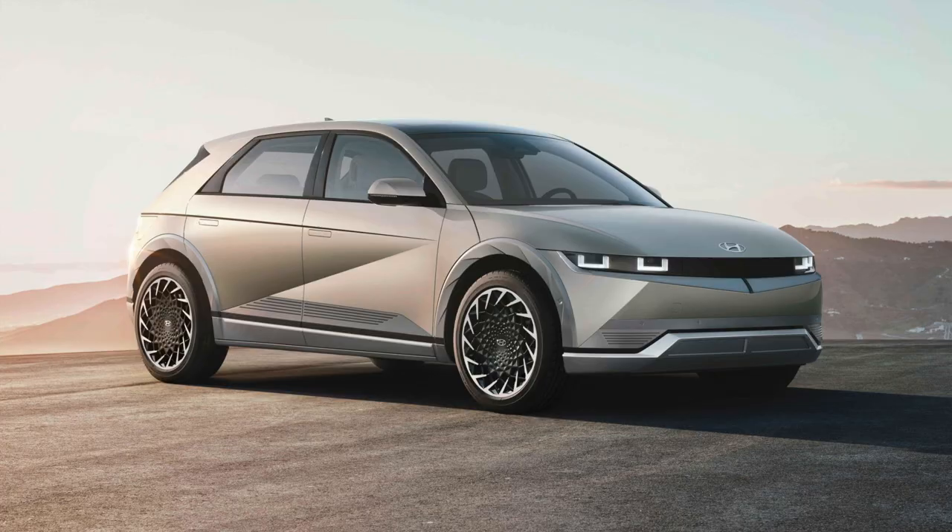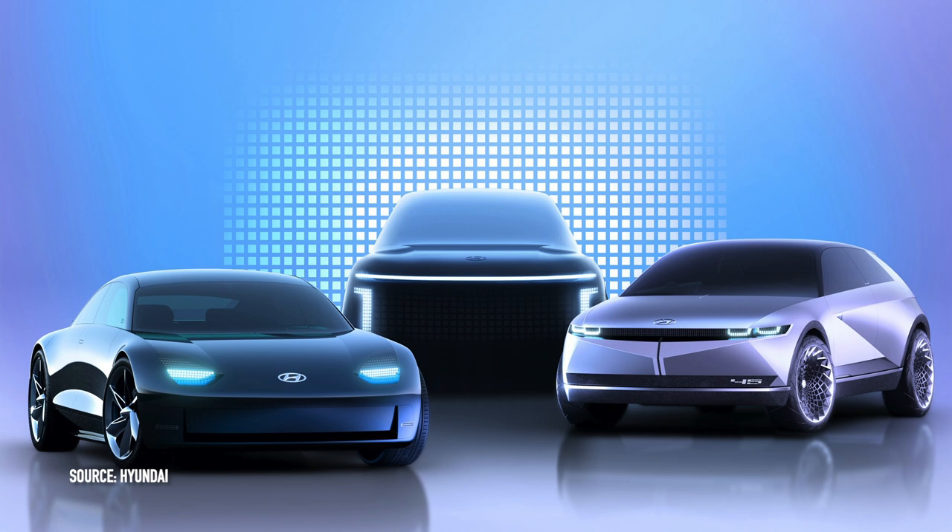Hyundai is very determined to go fully electric, so I'm expecting we'll also see more news about their electrification goals. We have the Ioniq 5, which is now starting to be delivered, the Ioniq 6 sedan, and the Ioniq 7 full-size SUV coming sometime this year and next year. Definitely keep an eye out on their virtual events for more details on Hyundai's electrification goals.